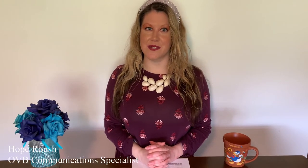Hello, my name is Hope Roush and I'm a communication specialist at Ohio Valley Bank. Happy Spring! April is a great time to embrace all that spring has to offer, especially after a long winter. April also hosts the American Bankers Association's Teach Children to Save Day, which is celebrated April 22nd this year.